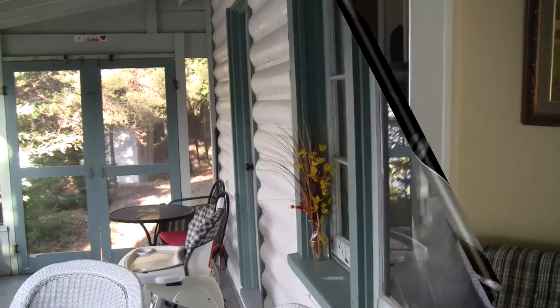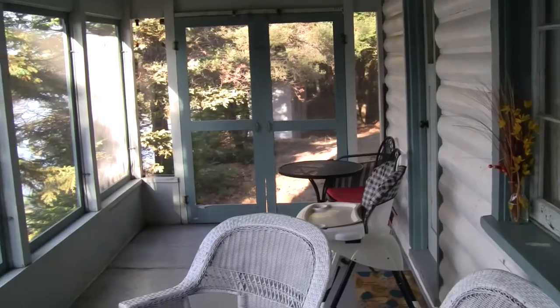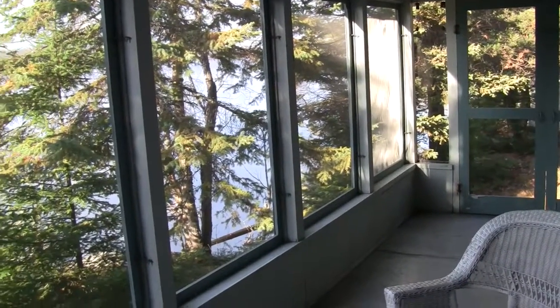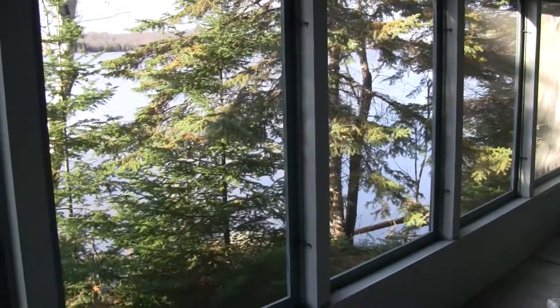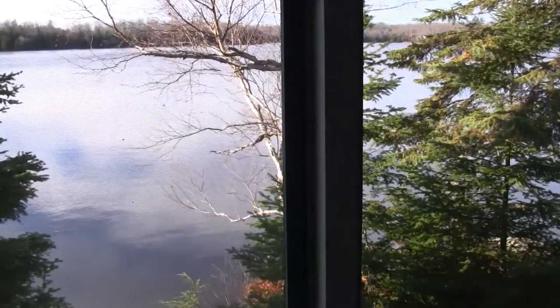Out on the screened porch now — you can see there are nice walkouts to get out to the yard, and we are perched right on the water. This is a great place to end your day, maybe enjoy a beverage of some kind at the end of your cottaging day on Lake Manitowabing.